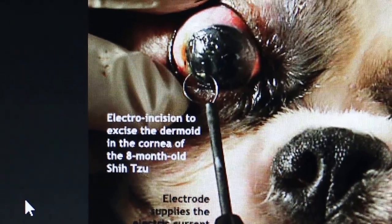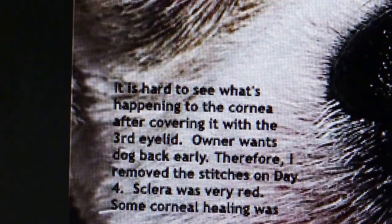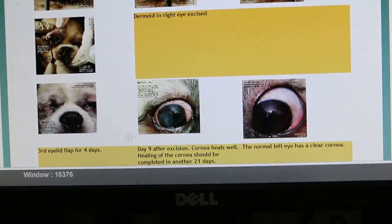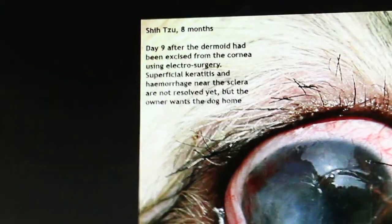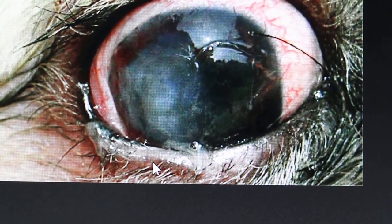This is a 3-month-old shih tzu. After the procedure, the eyelid is closed — called tarsal rafi — and takes about 10 days to heal. Some owners want the results immediately, but this surgery needs time to heal. This is the outcome on day 9 after the keratectomy — you can see the dermoid has been excised.